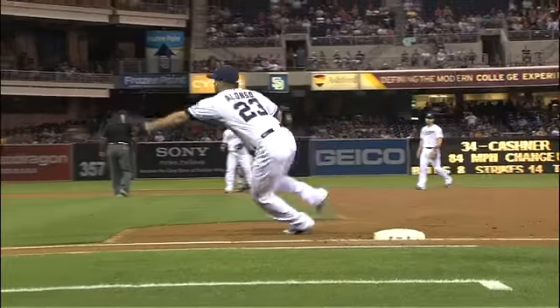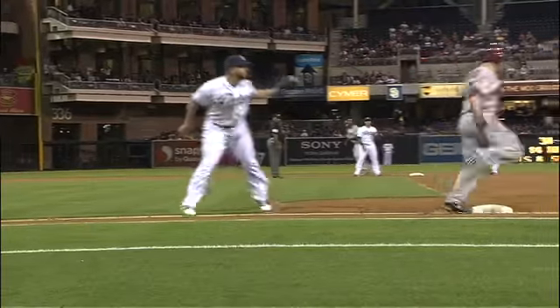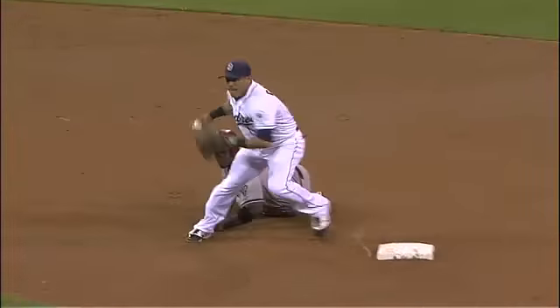See him set his feet. Alonzo comes off the bag and makes the tag. Well, that's a tough takeout right there.